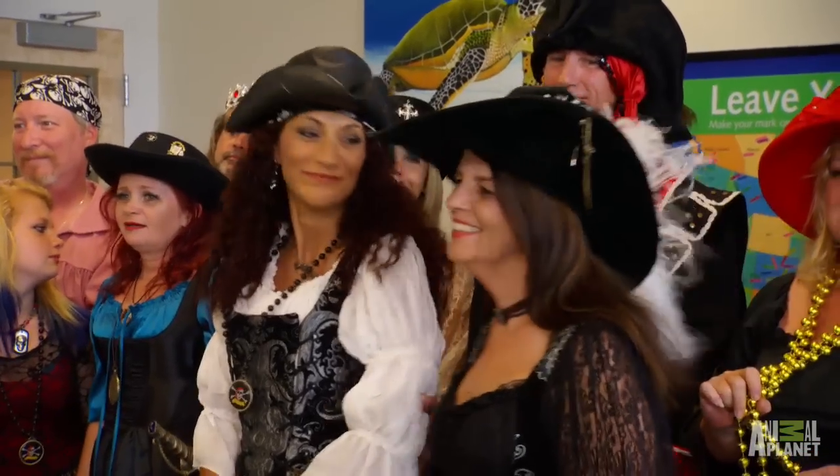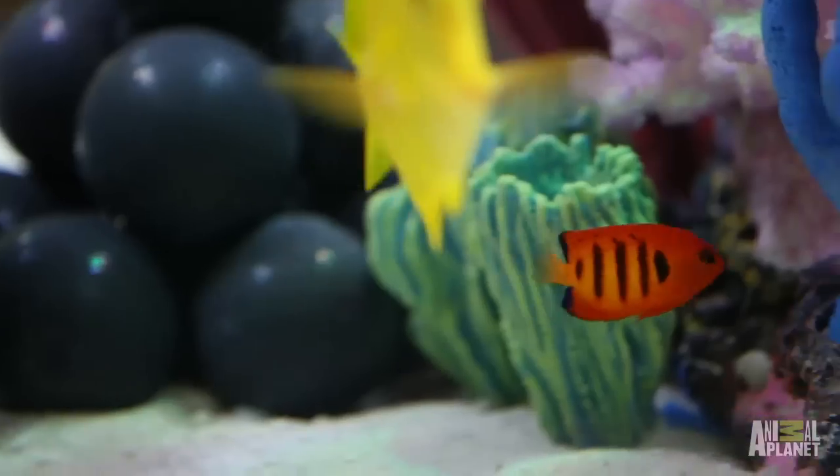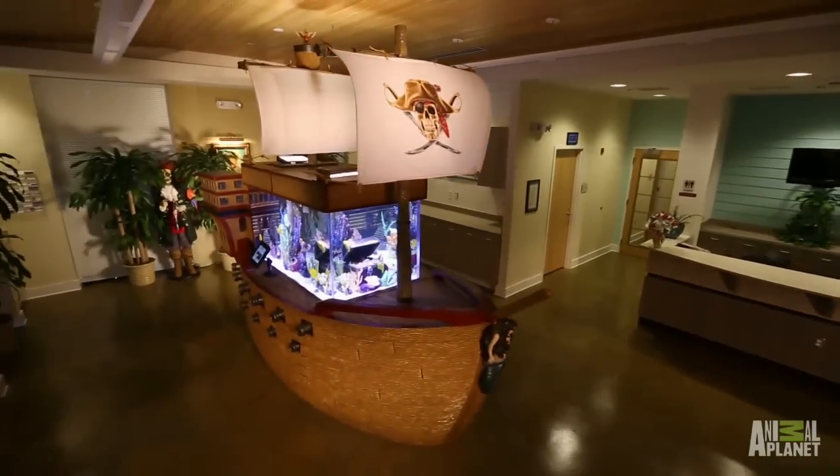When you first came to us, you told us that you had this brand new visitor center and how important it was to you guys to do something that was going to be over the top, that was going to bring people here, something that was going to be great for the community.